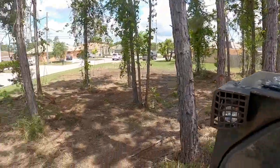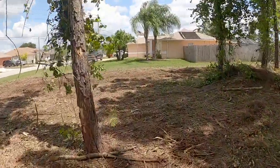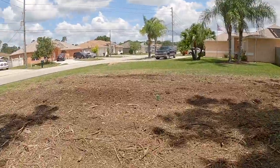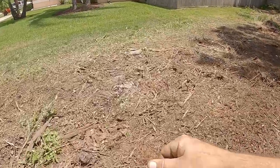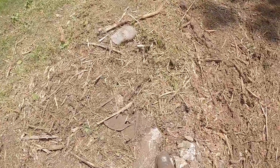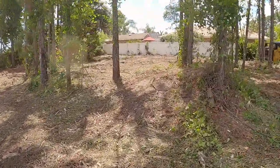All cleared. We got some brick, some concrete, and now the land is ready for excavation. Once we get a building plan for elevations and building permits approved, we'll come back with the excavator and take out what needs to be taken out.